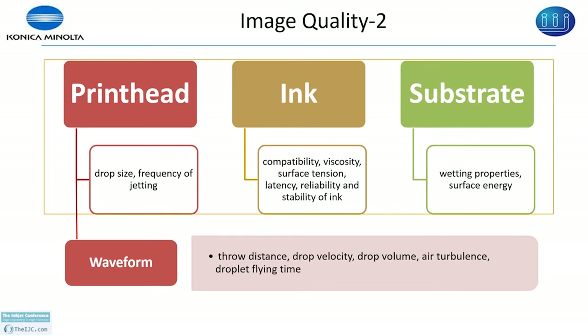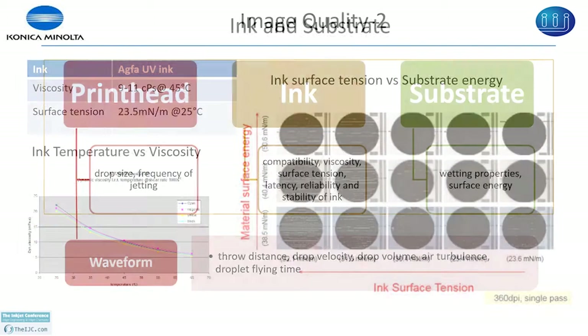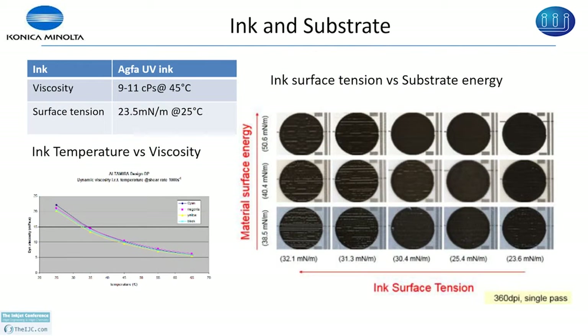For ink and substrate, this is typical data for one of the aqua UV inks. You can see the surface tension is around 23.5 milli Newton per meter. Looking at the chart, you need around 40 milli Newton per meter to get good wetting for the substrate. As soon as you change the surface tension, the surface energy also needs to change.